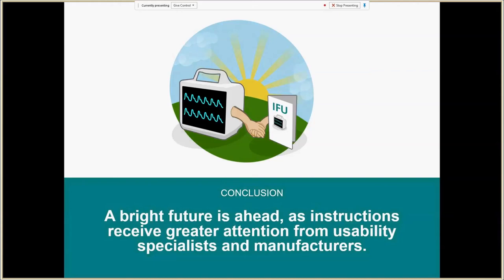We can wrap up on a positive note and talk about the bright future ahead. In the past, manufacturers have had a relatively negative opinion of the use of instructions. Now that manufacturers and usability specialists are starting to pay more attention to instructions, there is a bright future ahead — potential for better designed instructions that actually enhance the user experience rather than get in the way. Instructions might seem old school, but there's a bright future for putting high-quality instructions in front of users and making sure they work well by doing the validation testing that the FDA is referring to.